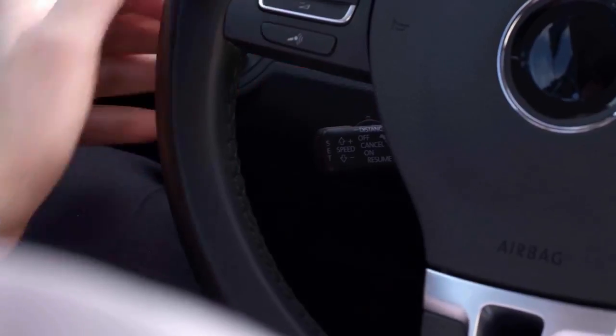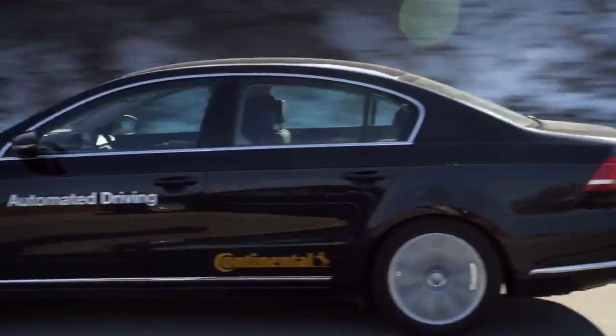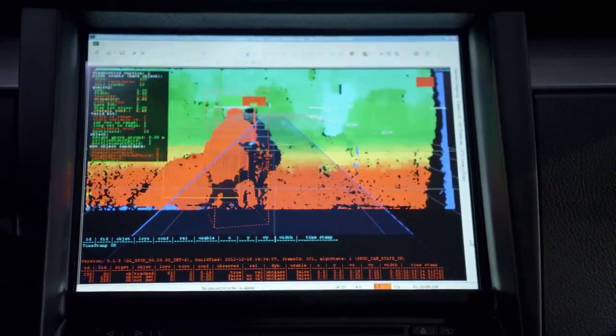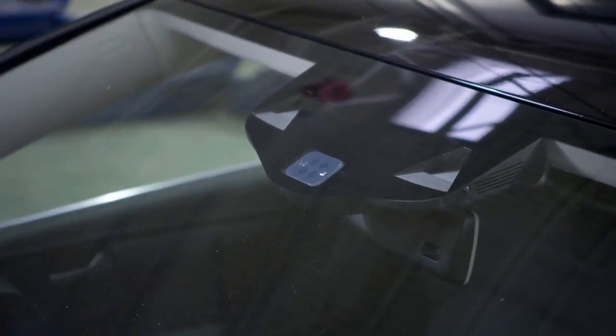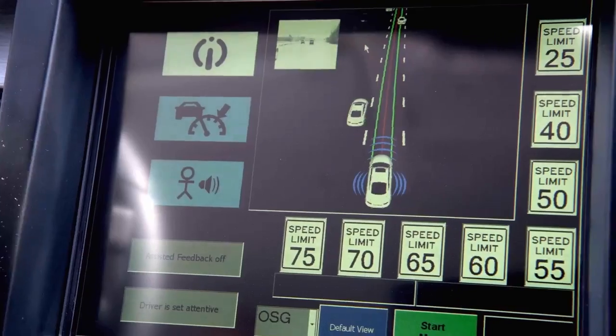Automated driving is one of the greatest challenges facing the vehicle industry. International automotive supplier Continental is working tirelessly to make the vision of fully automated driving a reality starting in 2025. Numerous individual steps are required to develop a car that can move independently in real traffic.